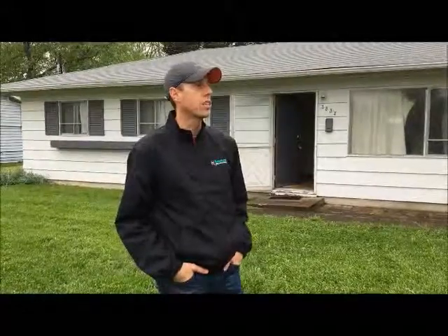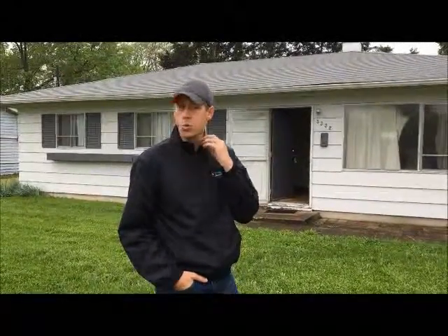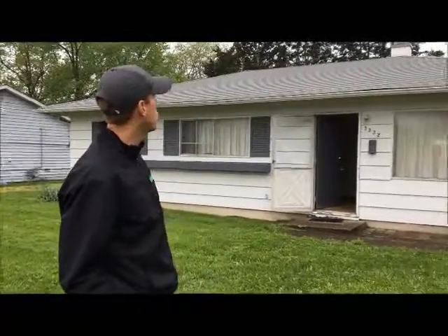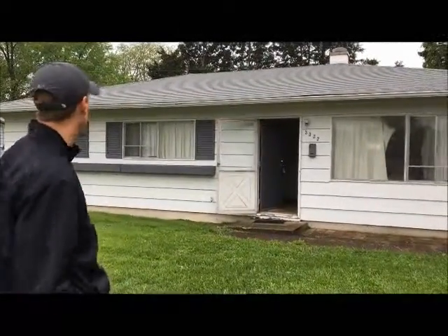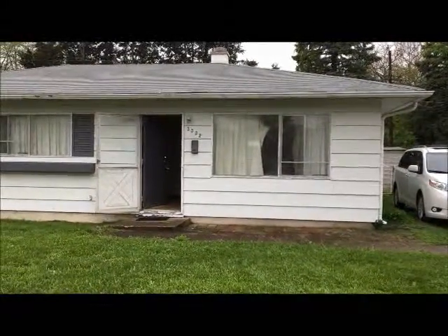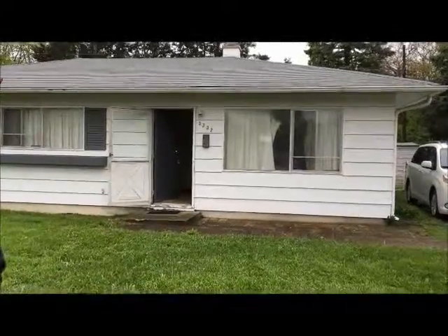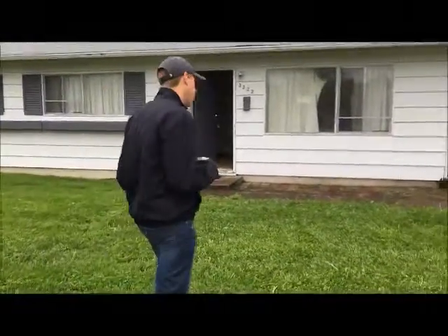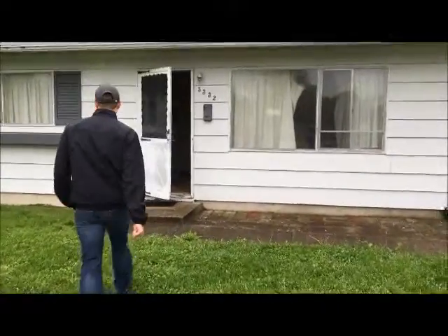Hey, welcome to our Georgetown Road property. This is our Eagledale property, 3332 Georgetown Road. Come on in and let's check it out.